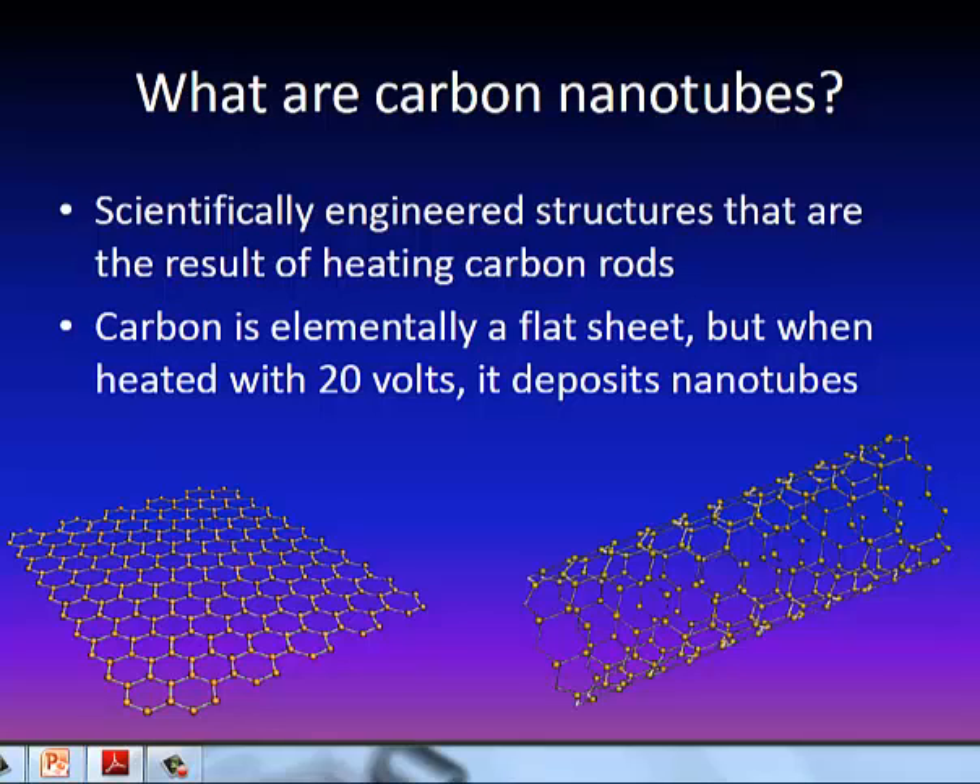They're scientifically engineered structures where scientists take two carbon rods, one with a positive charge and one with a negative charge, and they induce about a 20-volt voltage across the rods, which leaves a slight carbon or graphite residue on the negatively charged rod. This is the basic concept of anode and cathode.